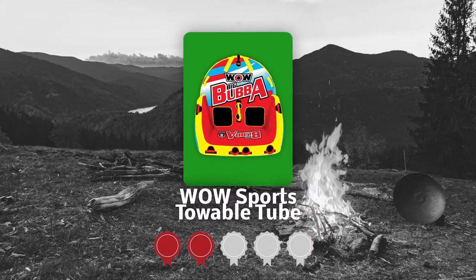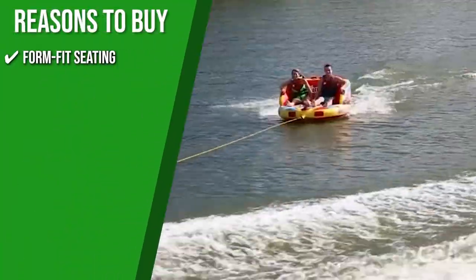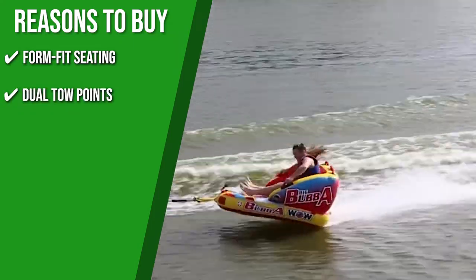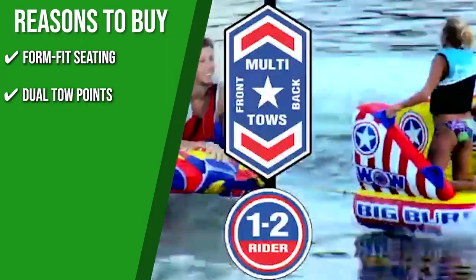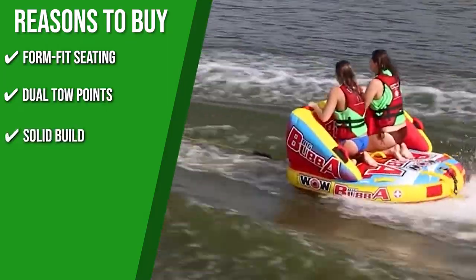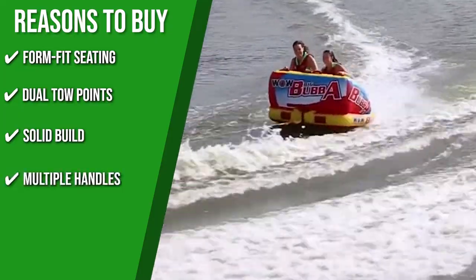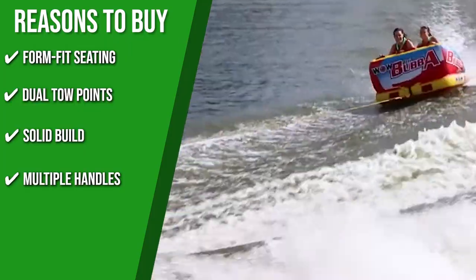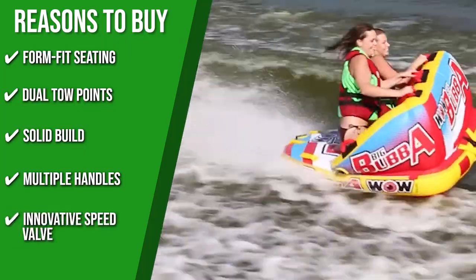TrustedShoppingGuide.com has awarded the WOW Sports Towable Tube a 5-badge rating. The team recommends this purchase based on the following: Form-Fit Seating featuring a nylon harness that prevents the rider's bottom from hitting the water. Dual Toe Points with reinforced front and back toe points plus an easy connector for quick connection. The tube is made from heavy-duty PVC material offering soft and slip-proof seating. It also features 12 webbing foam handles and 6 flat handles for a comfortable grip, plus an innovative speed valve with a zippered cover for fast inflation and deflation.